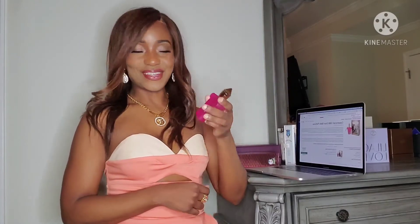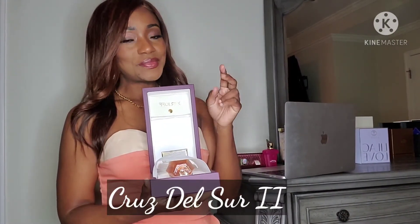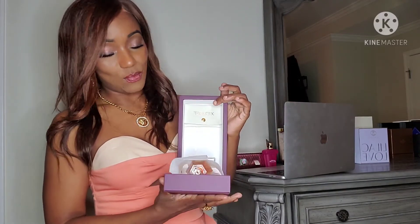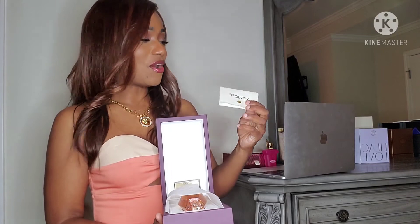That is Gran Balo from the house of Zergia. My next fragrance is Cruz Del Sur 2. If you're looking for a gourmand fragrance that's perfect for vacation vibes, the summertime or springtime, Cruz Del Sur 2 would be the option for you.